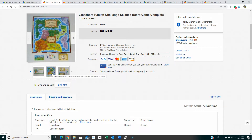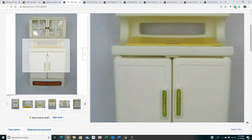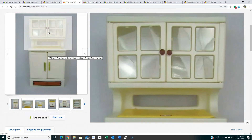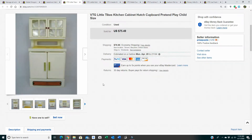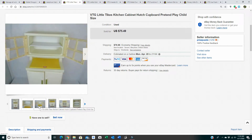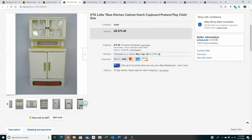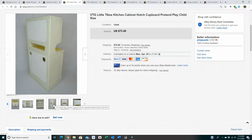Next we have something I sell often — vintage Little Tikes kitchen play stuff. They have cabinets, refrigerators, stoves, sinks — all the pretend play that is child-sized, about three feet high. This is a Little Tikes kitchen cabinet hutch that I got off Facebook Marketplace for $25. The seller had several items — a refrigerator, sink, and a lot of other stuff. It sold for $75.49 with the buyer paying $50 to have it shipped within the U.S.